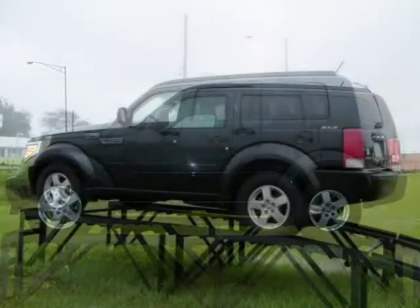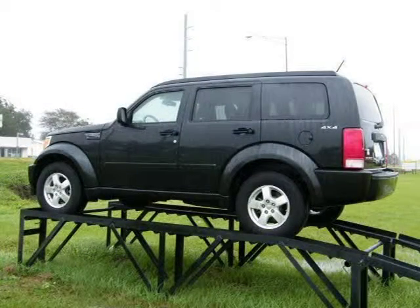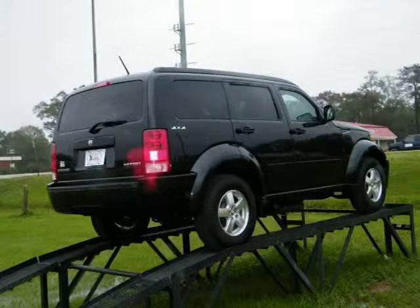This 2009 Dodge Nitro Sport Utility is located in Bay Minette, AL and has 31,395 miles on it. This Sport Utility has a beautiful brilliant black pearl exterior paint color which is complemented by a gray interior color.